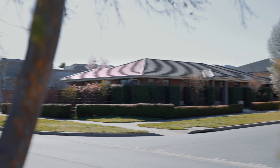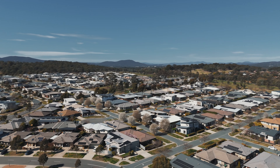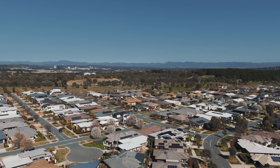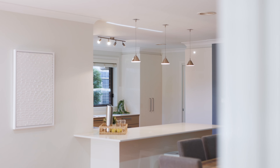Perfectly positioned on a corner block, this property offers ample privacy while being just a short stroll from local shops, restaurants and parks. Don't miss the opportunity to enjoy the best of Crace living.